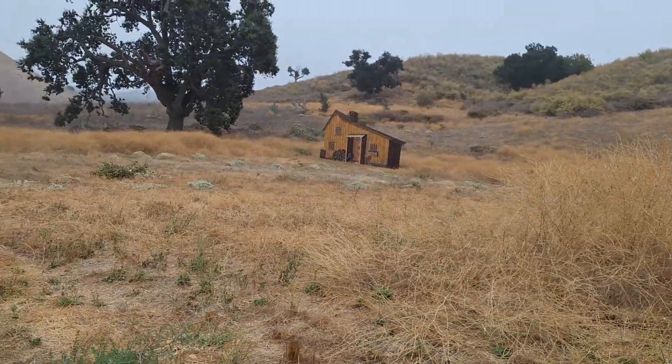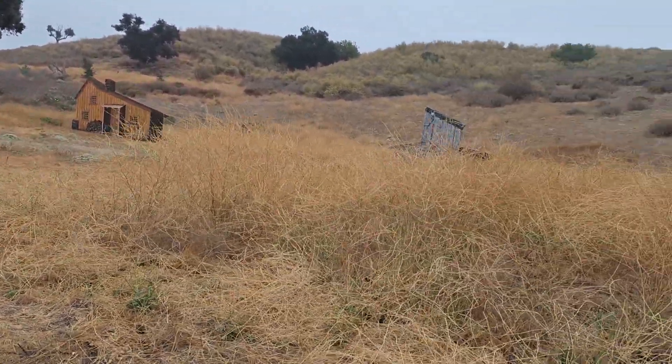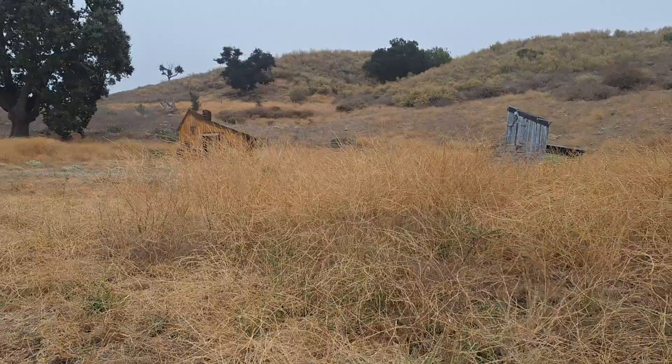Sorry, there's bus tours so there's a lot of people. I'll try to get the best clips and shots I can for you.